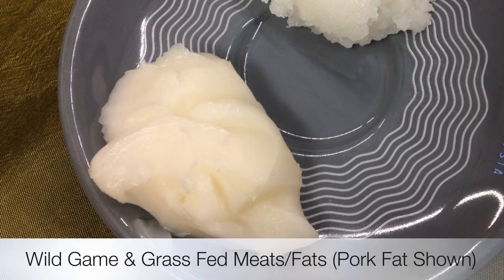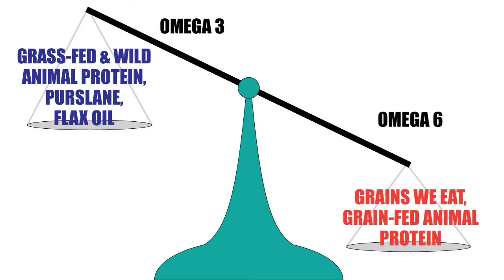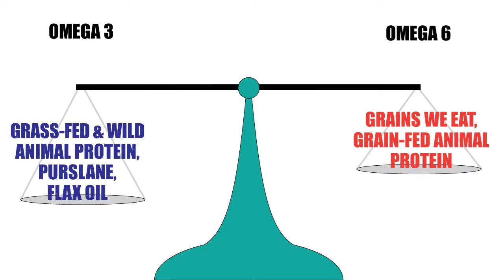Next, try adding wild game or grass-fed meat and their fats to your diet. Most of us are in this situation where we have a high amount of omega-6 in our diet from the grains that we eat, and also the grain-fed animal protein that we eat. This can cause a problem because the omega-3 and 6 go through the same conversion pathway. If we can instead raise the amount of omega-3 foods and lower the amount of omega-6 that most of us get too much of, then it can lower our inflammatory load. Basically, this will bring us back into balance as to what our body has been used to over the millennia.